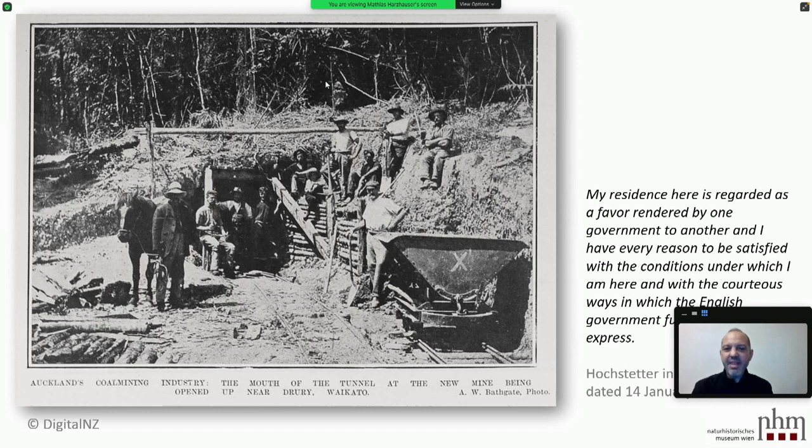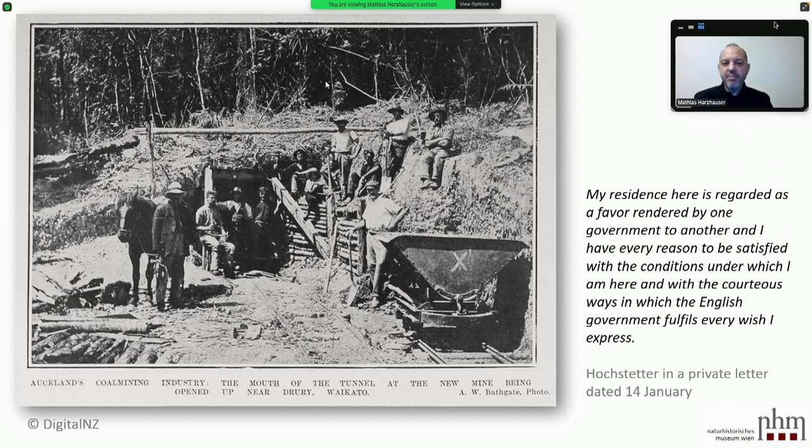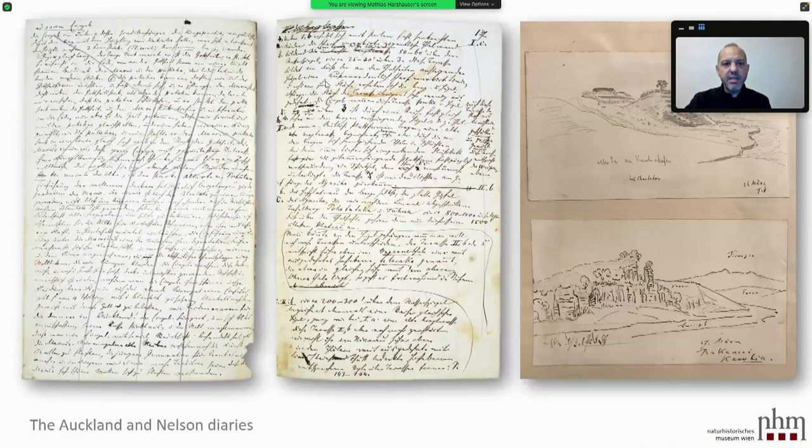He also noted that 'my residence here is regarded as a favour rendered by one government to another, and I have every reason to be satisfied with the conditions under which I am here.' Reading his diary, it is obvious that the coal field work was just something he had to do, but in fact he was burning for the geology of New Zealand. His diaries are not easy to read, but very detailed and partly include nice sketches.